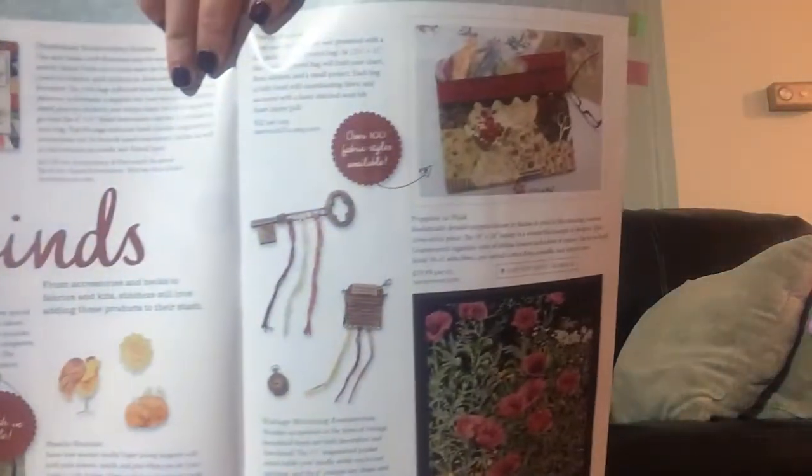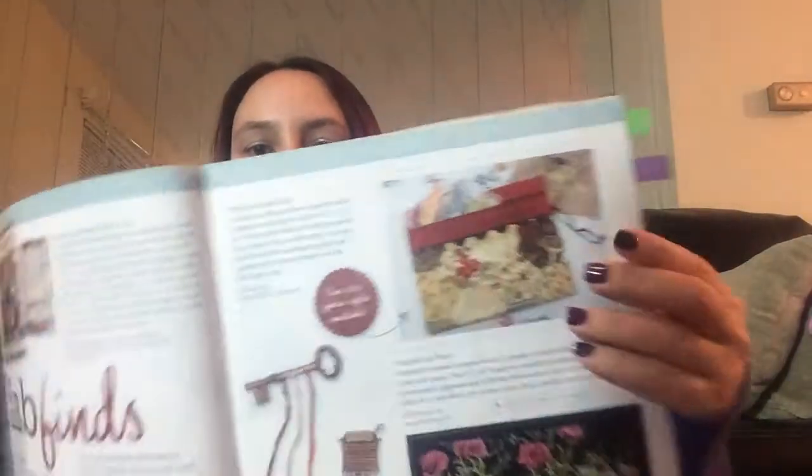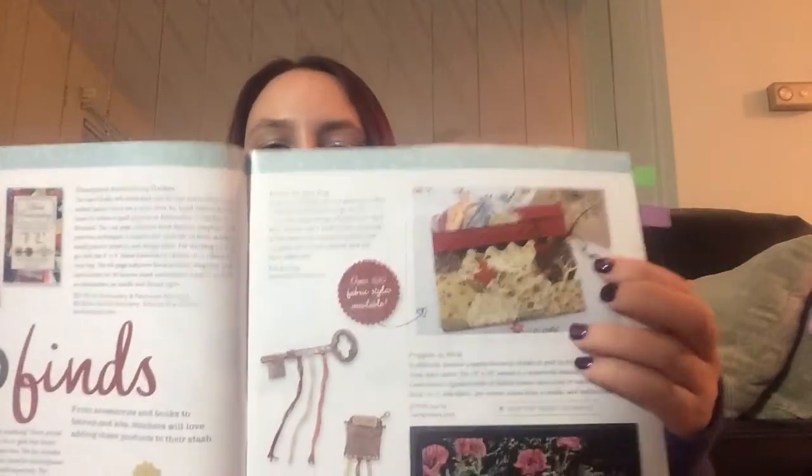It's got my little thread organizer in there from Retromantic Fripperies — retromanticfripperies.com is their website. Oh, and it's got so much to love in here too. If you guys have seen Katie's review video — Katie's Stash Queen — she does a review video on them, which is too funny because I just ordered one of their bags.